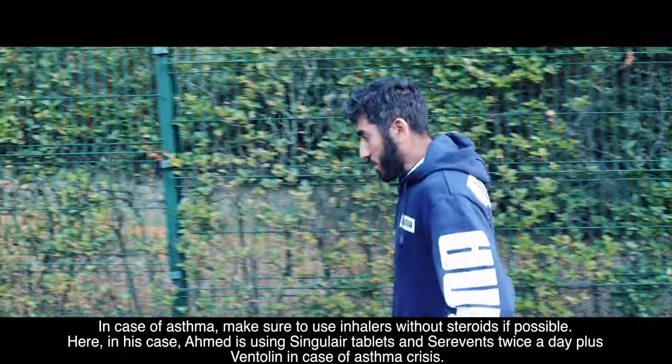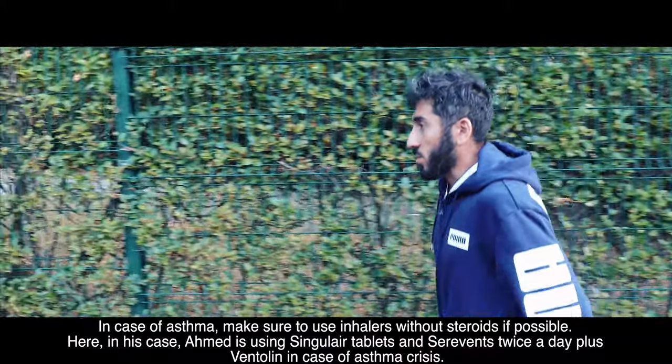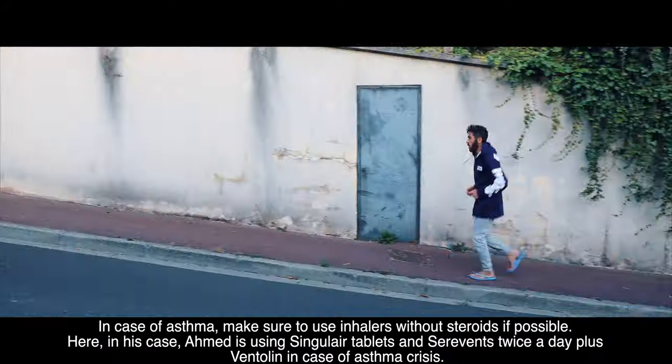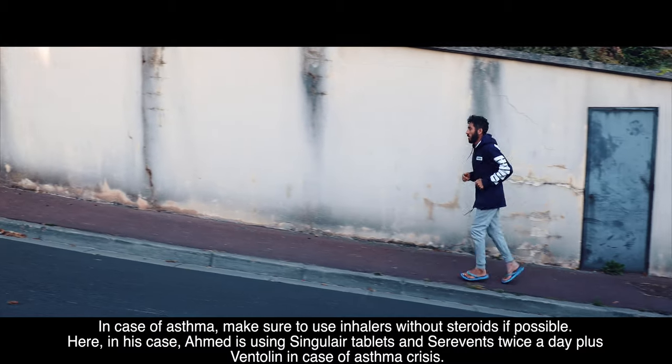In case of asthma, make sure to use inhalers without steroids if possible. In Ahmed's case, he is using Singulair tablets and Clenil twice a day, plus Ventolin in case of an asthma crisis.